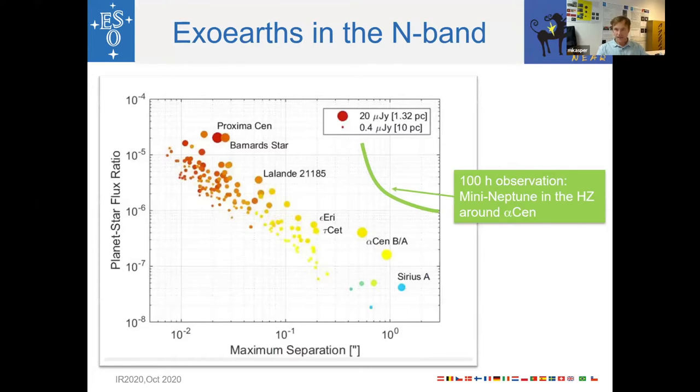Here is a sample of hypothetical Earth-like exoplanets in the habitable zone around real nearby stars, displayed in separation versus contrast space. The green curve shows what could possibly be achieved with a mid-infrared instrument at an 8-meter class telescope in 100 hours. The Alpha Centauri system sits nearest to that green curve. Earth-like planets are still out of reach, but one could potentially reach mini-Neptunes in the habitable zone around Alpha Centauri.